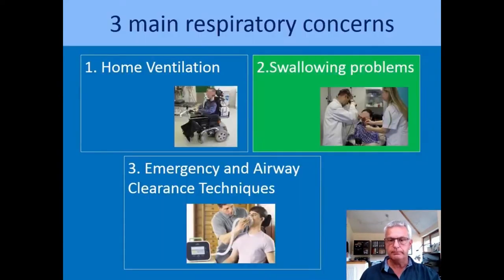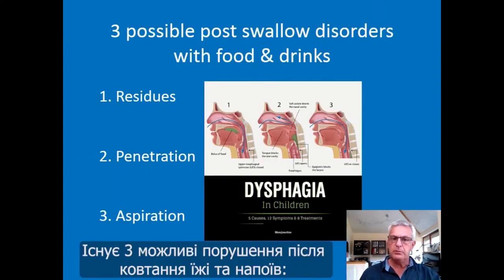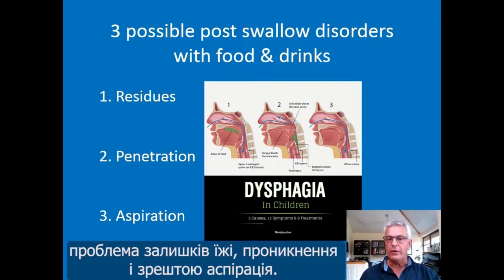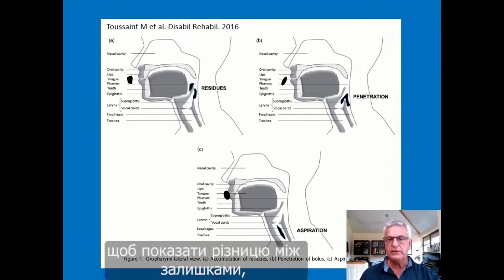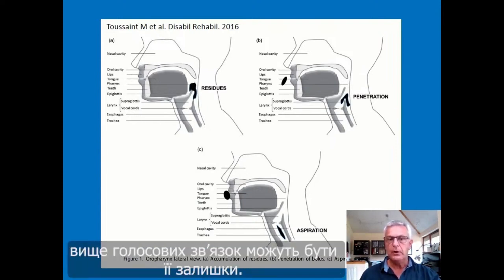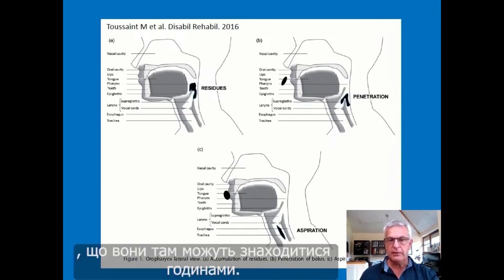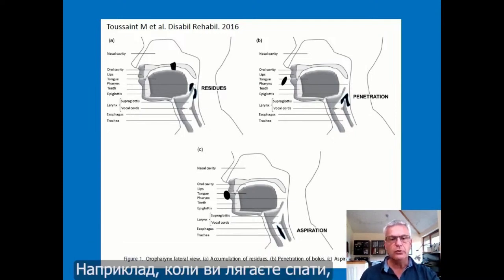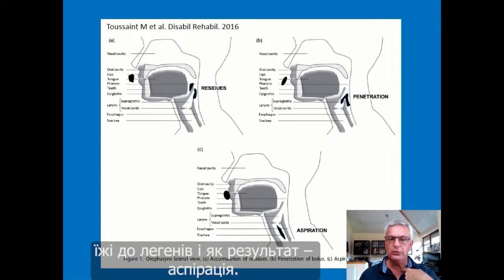A second respiratory concern in those patients is swallowing problems. There are three possible post-swallow disorders with food and drinks. First, a problem of residues — when eating solid food, residues can stay just above the vocal cords for hours sometimes. The problem with residues is that when going to sleep in the supine position, there is a risk those residues will go into the lungs and cause aspiration.